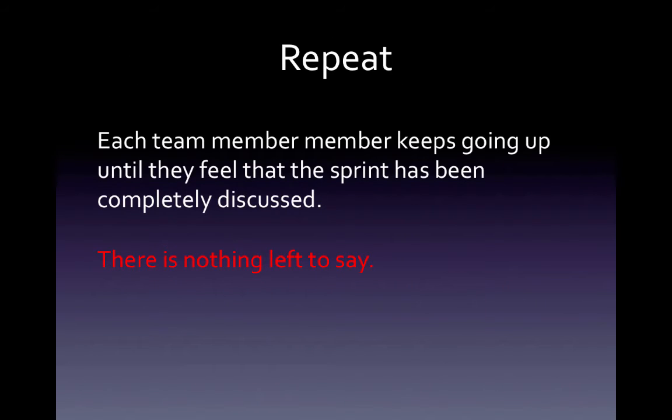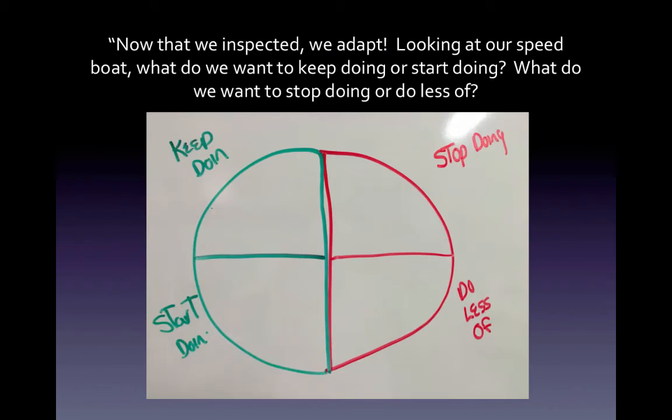Then you repeat this. Each team member keeps going up to the board as long as they have something else to say, or they felt like something about the sprint still needs to be discussed. You keep doing this until there's nothing left to say. That was the inspection part — we looked back, we inspected what we were doing, now it's time to adapt.